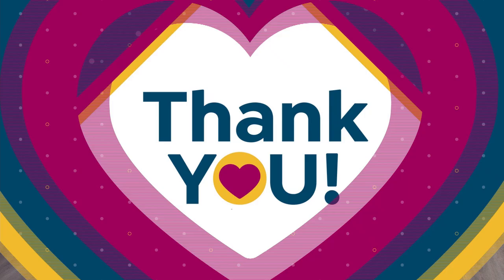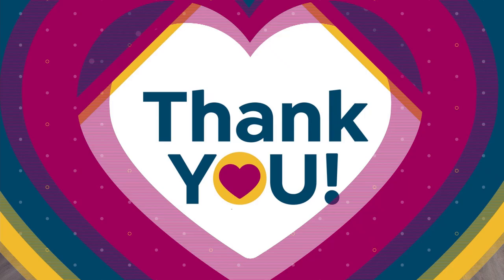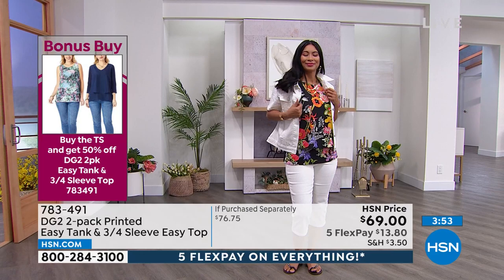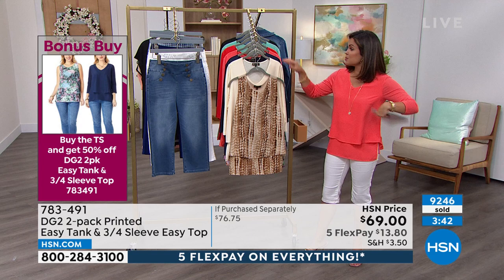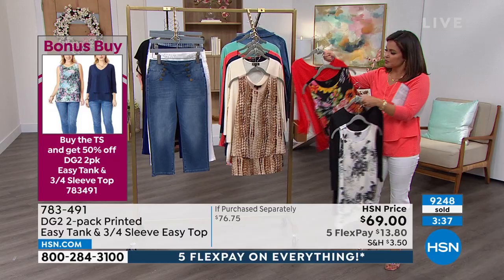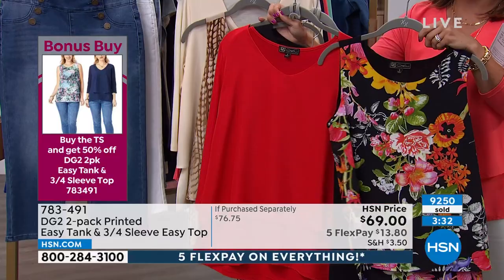Don't forget about the bonus buy — when the Today Special goes away, so does your bonus buy opportunity. You see that HSN price of $69? If you're picking up the Today Special, half that price goes away — $34.50 for you. You get two tops: an easy tank and an easy top. The tank will always be in a beautiful print, and these are all extra small through 4X. We also have the black, which gives you a gorgeous black and white print.